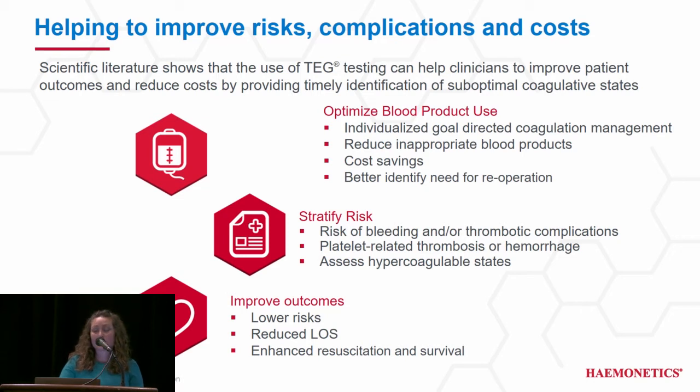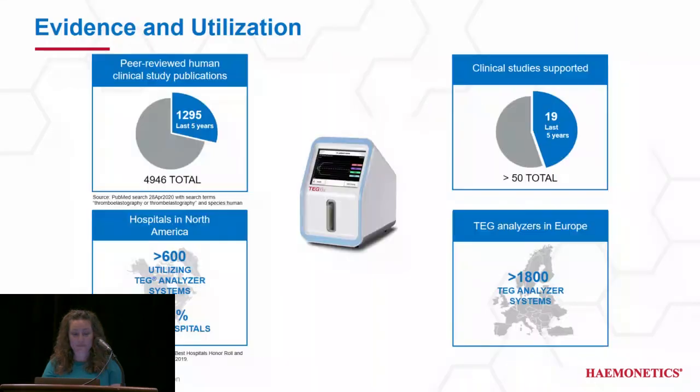Currently, we're in the worst critical blood shortage in the last 10 years, and a lot of experts believe it's really not going to improve and that it's going to become the new normal. Based on the evidence I'll be covering shortly, TEG can help reduce blood product usage. TEG is very well studied — there are over 5,000 peer-reviewed clinical studies, with almost 1,300 of those in the last five years. We remain the market leader with 600 TEG analyzers in North America, with over 75 percent of those in the top 20 hospitals, and over 1,800 analyzers in Europe.